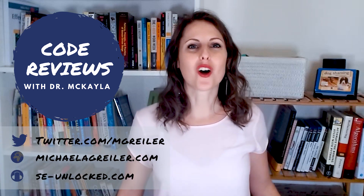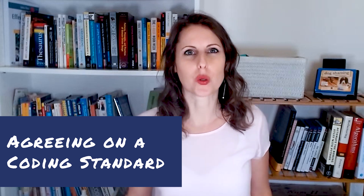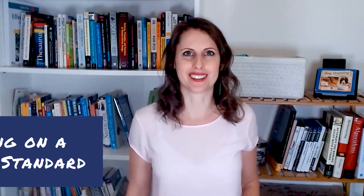Hello and welcome to my CodeReview series. I'm Dr. Michaela and today I want to talk with you about how to agree on a coding standard and on best practices. A clear CodeReview strategy and very clear and sensible guidelines and coding standards go a long way for your CodeReview practices in your team and in your organization.